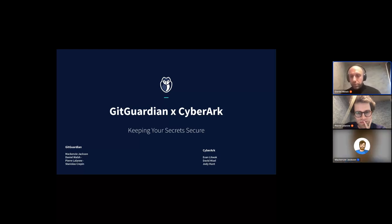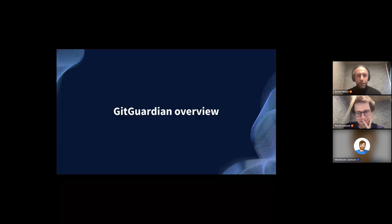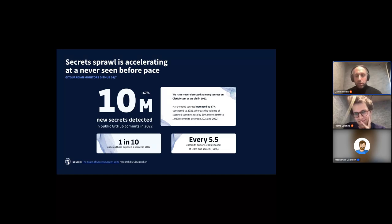My name is Daniel and I am the Government Solutions Lead here at GitGuardian. Before that, I've been working as a Code Security Advisor at the company for the last going on three years. Before we get into the new integration and how we're working with CyberArk to improve the secure secrets management lifecycle, I wanted to touch on who we are, what GitGuardian does, and why we started this partnership.